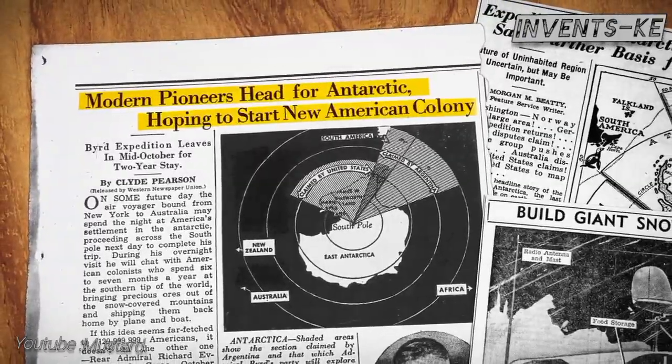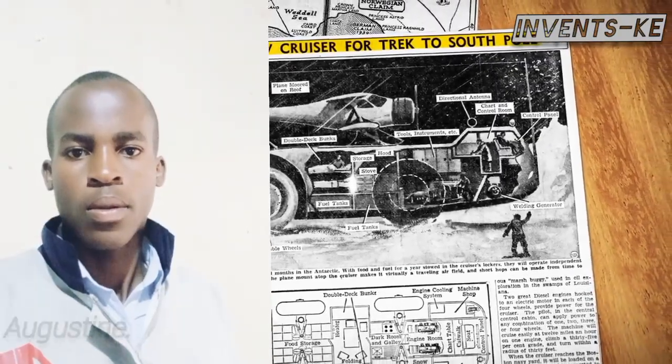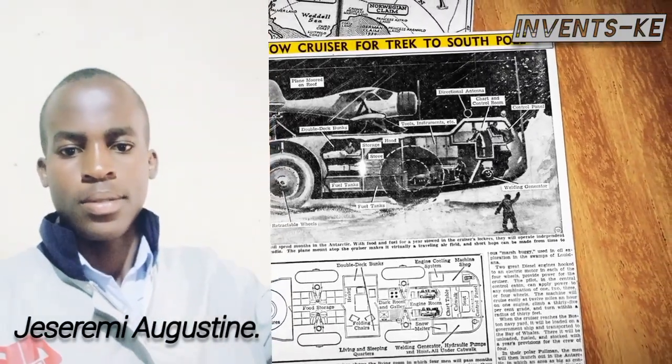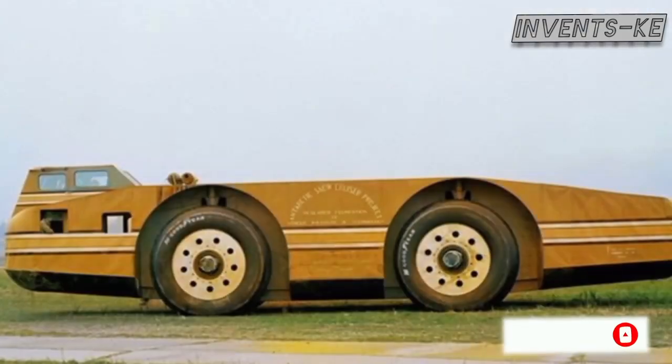Join us on this adventure and unravel the mystery of what really happened to the Antarctic Snow Cruiser. I am your host, Jessa Remy Augustine. Don't forget to hit that subscribe button and ring the bell for more incredible stories from history linked with technology.